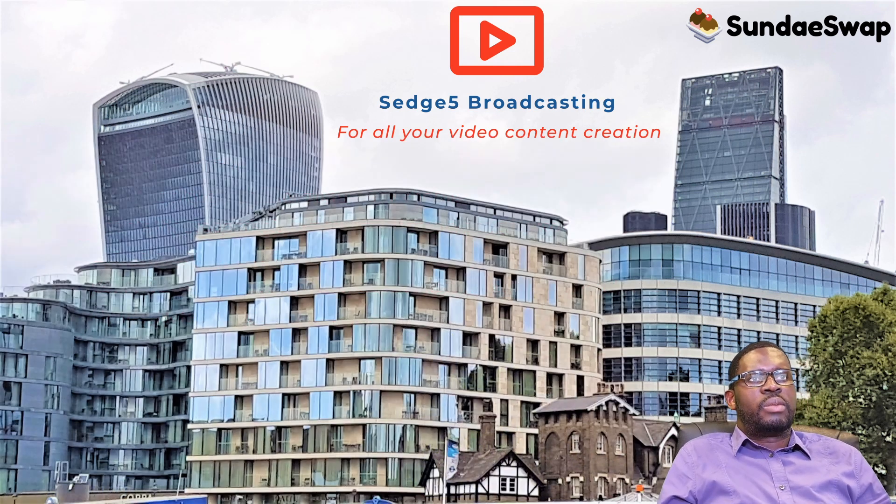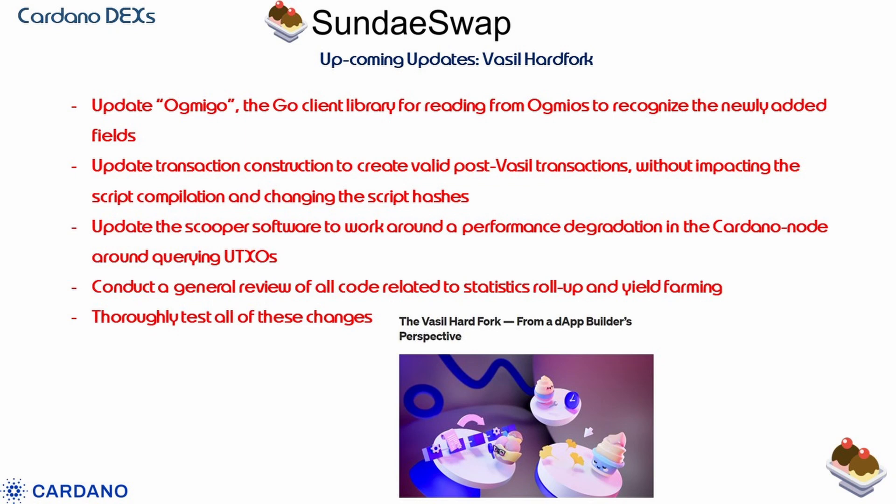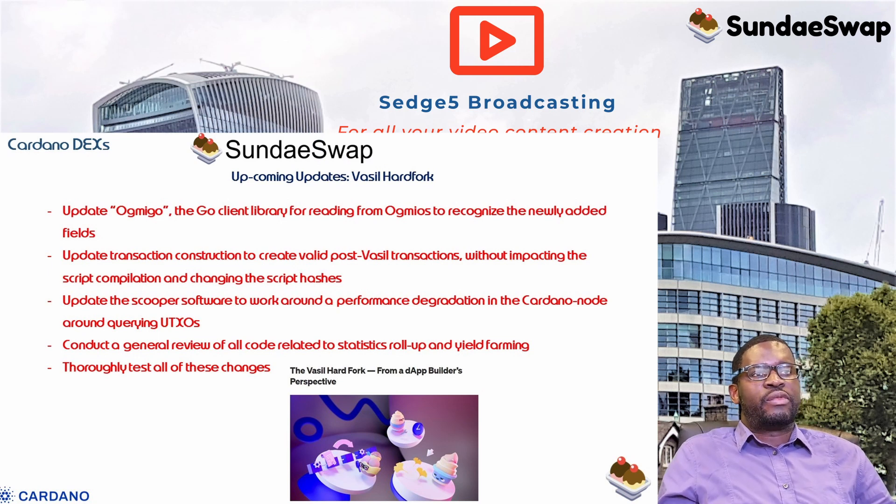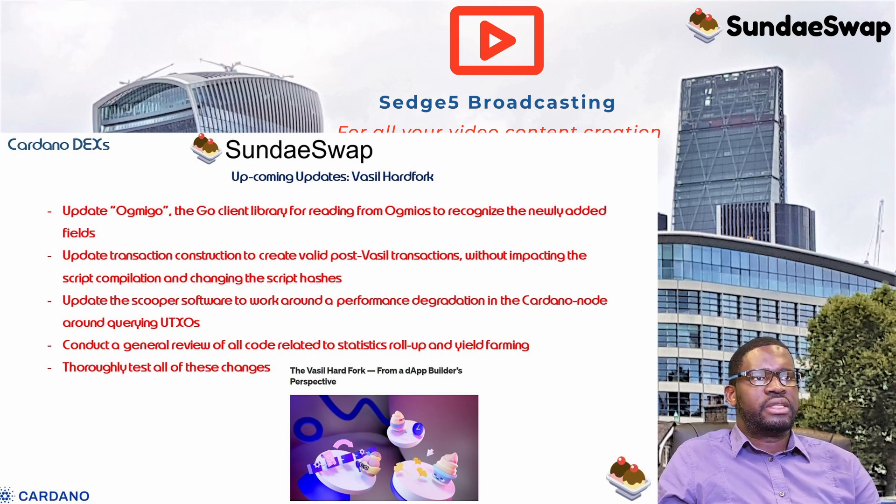Here are some updates from the SundaySwap team in preparation for the upcoming Vassal hard fork. The fork was delayed once again, with the delay announced on July 29th, 2022, during Cardano 360. Everyone had been looking forward to an implementation date, but it's been pushed back a few weeks. A few weeks is nothing in the grand scheme of things — this will likely be one of the biggest updates to the Cardano blockchain, so it's probably worth the wait. On-chain contracts, the most security-sensitive area, are unaffected by the fork.